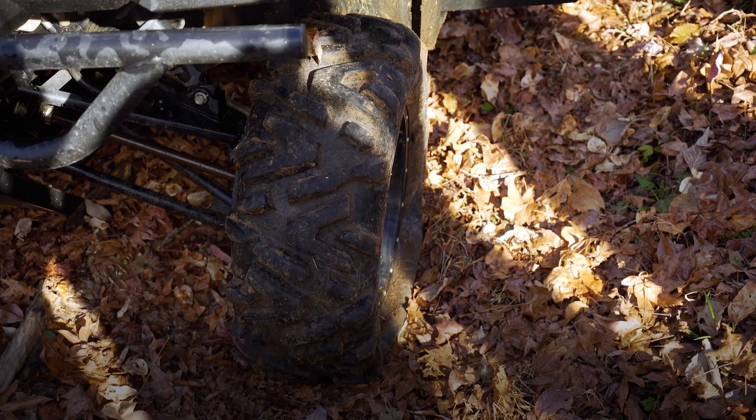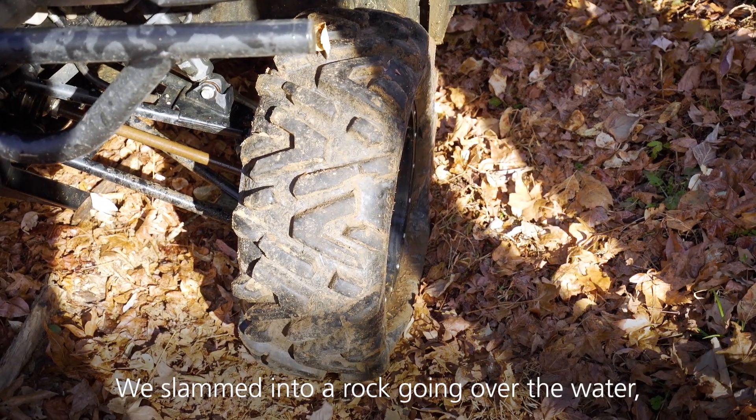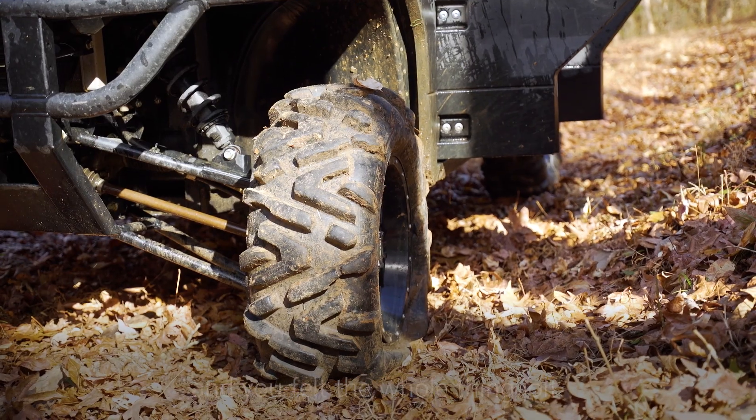We got a flat — just slammed into a rock going over the water. You felt the whole thing jolt.